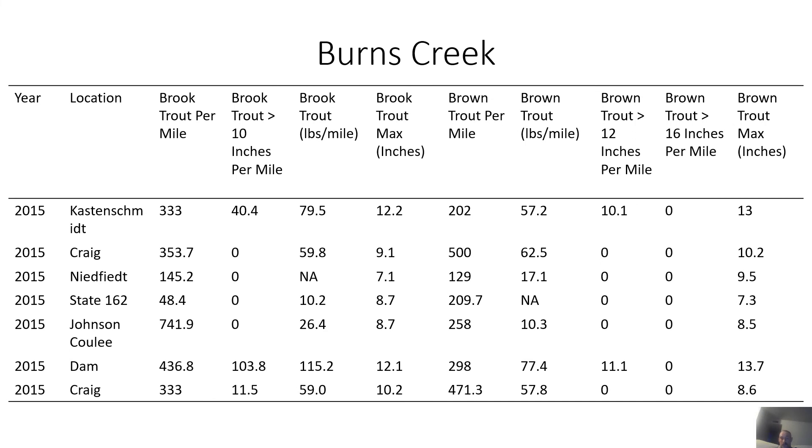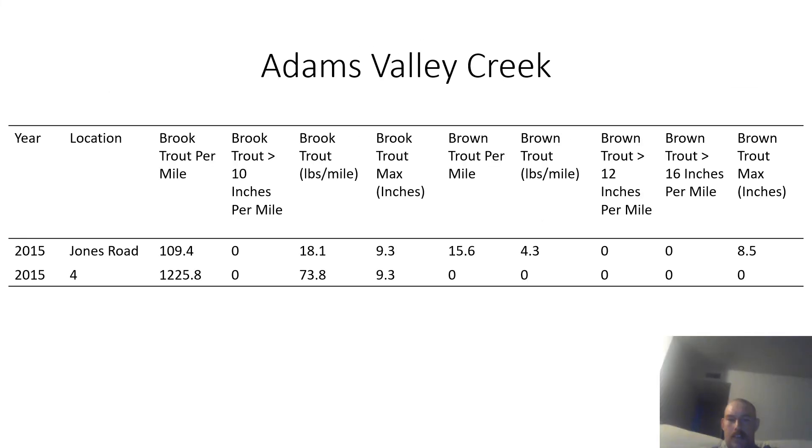The next creek is Burns Creek, which has a good population of both brook and brown trout, surveyed at a whole bunch of locations in 2015. It has about equal numbers of both species — actually probably a few more brook trout. The largest brook trout was 12.2 inches and the largest brown trout visible in the data is 13.3 inches, though there may be a larger one. Adams Valley Creek has a lot of brook trout and a few brown trout, with the largest brook trout at 9.3 inches and largest brown trout at 8.5 inches from two surveys in 2015.